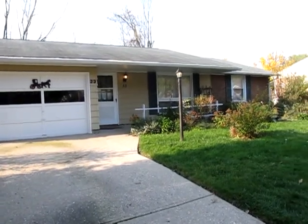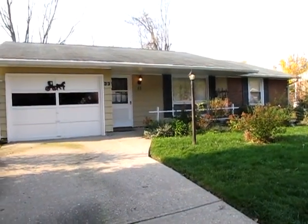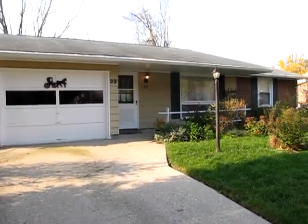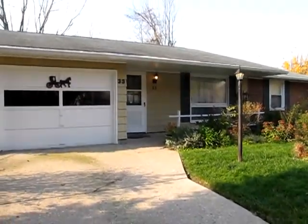Hello and welcome to 33 South Hillcrest Drive, Germantown, Ohio. My name is John Murray with MurrayGroup.biz of Better Homes and Gardens Real Estate, and I will be your host.